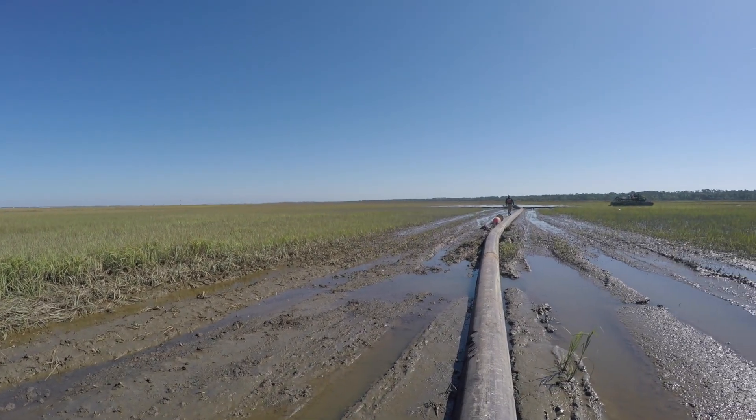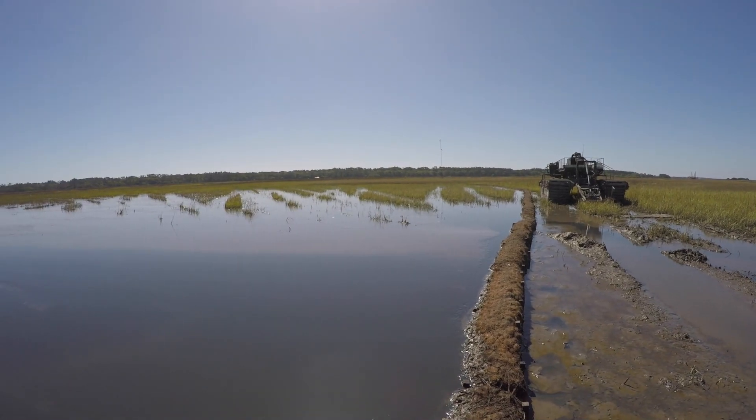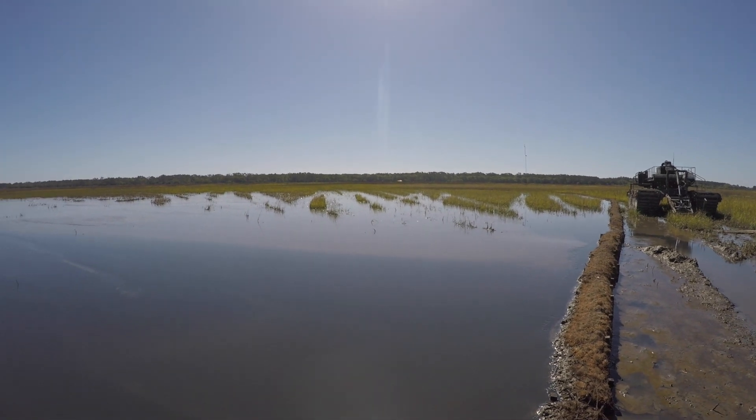We're placing about 5,000 yards of the material into the marsh and then about 220,000 yards of material into St. Simon Sound into a naturally scouring deep hole.